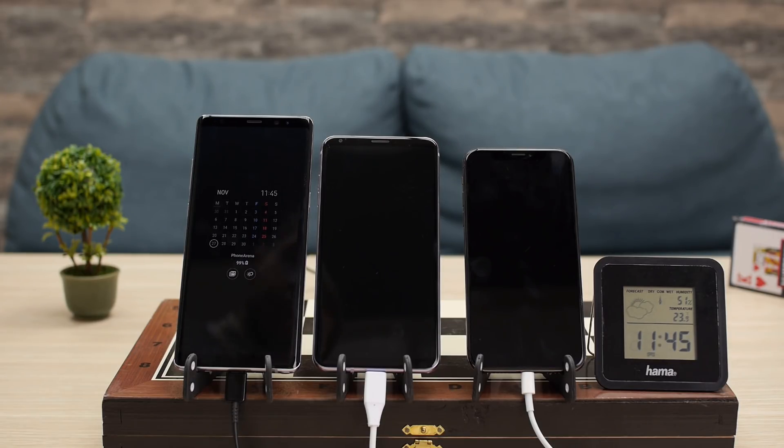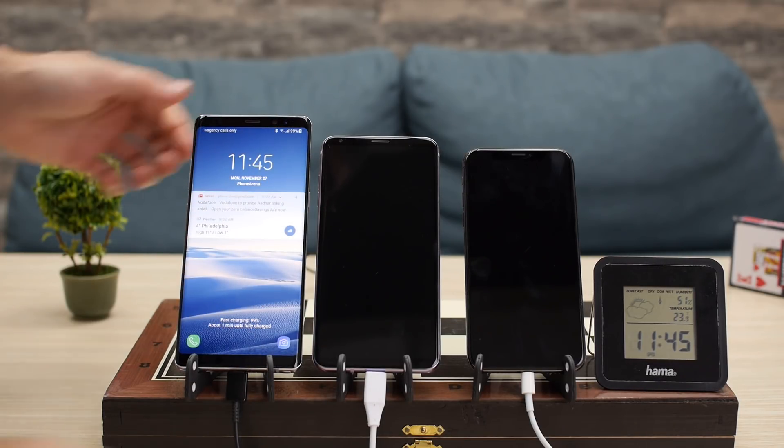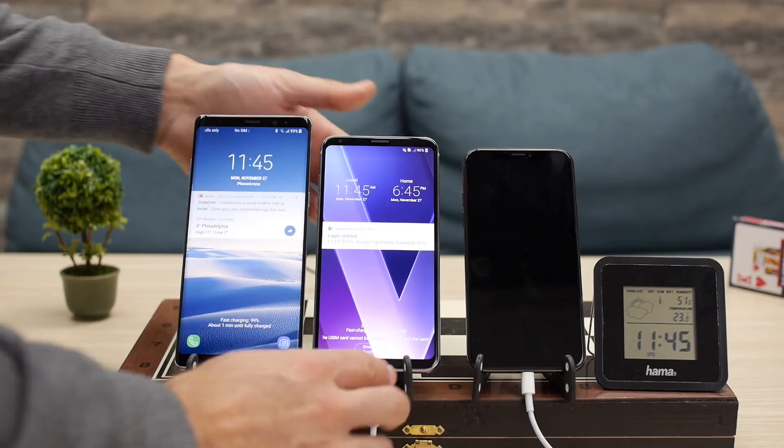At an hour and a half into the test, the Note 8 is charged almost completely at 99%, the V30 is at 96%, and the iPhone 10 has reached 55%.